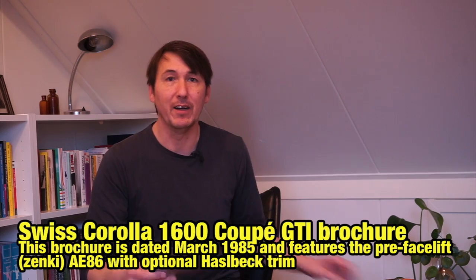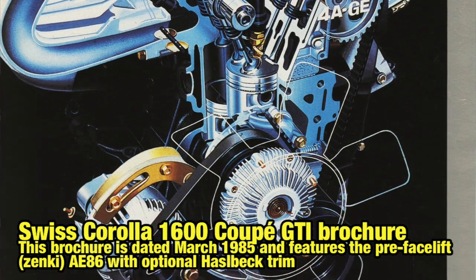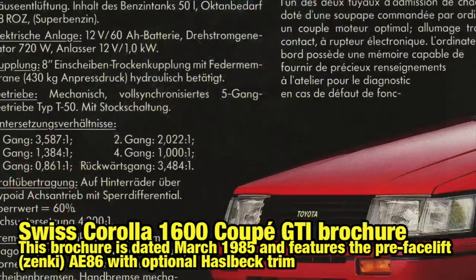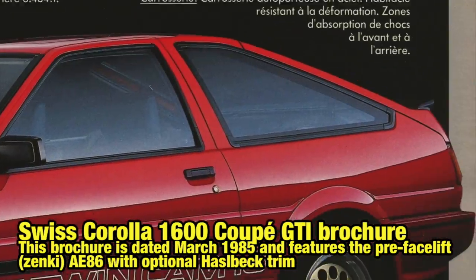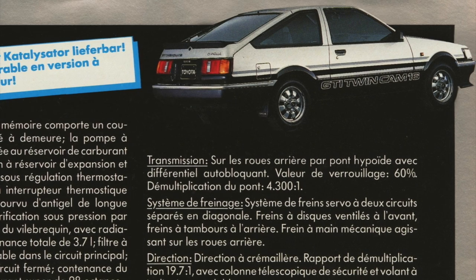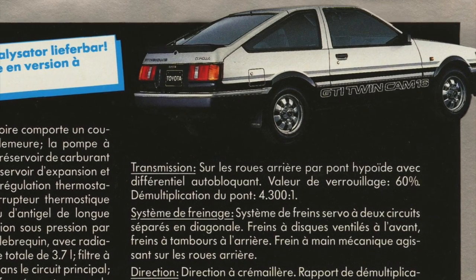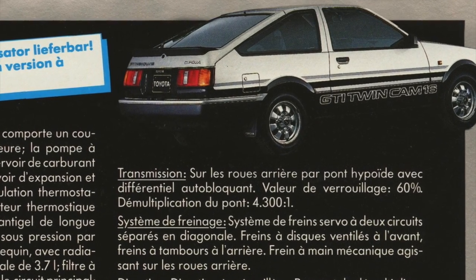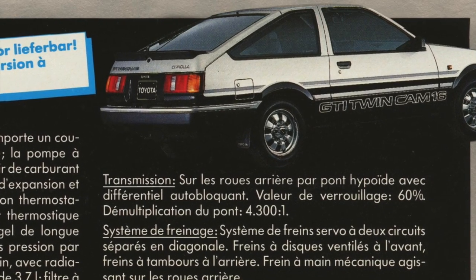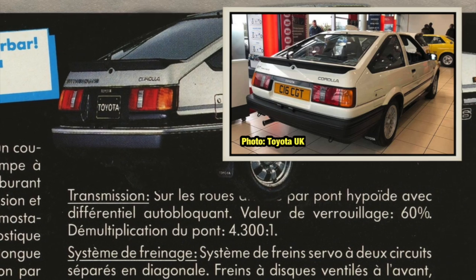So first of all, I own this Swiss Corolla 1600 Coupe GTI brochure from 1985. And as I was scanning for the sports package parts, my attention was drawn to the hatch of this three-door pre-facelift AE86. That GT TwinCam 16 decal is so large it almost touches the trunk lock, and that's definitely bad photo editing. Here's for comparison a real pre-facelift AE86 where the decal size is original.